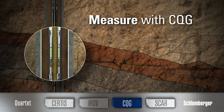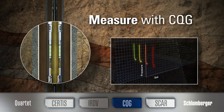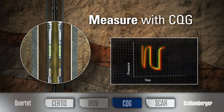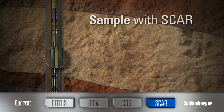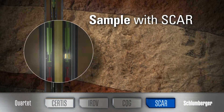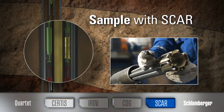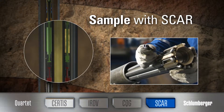Measure with the CQG crystal quartz gauge. Built around unique and proprietary sensor technology, the CQG gauge delivers high-quality pressure data with the greatest accuracy and resolution. Sample with SCAR inline independent reservoir fluid sampling. The SCAR sampling system obtains reservoir-representative, contaminant-free fluid samples from deep within the reservoir.